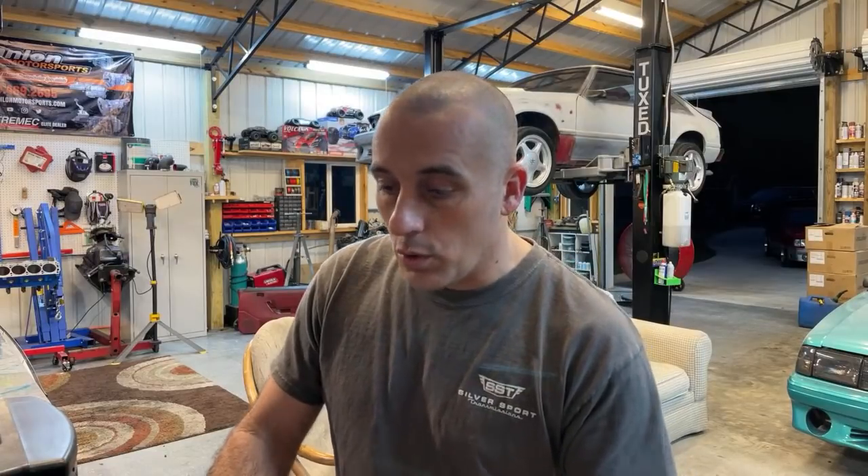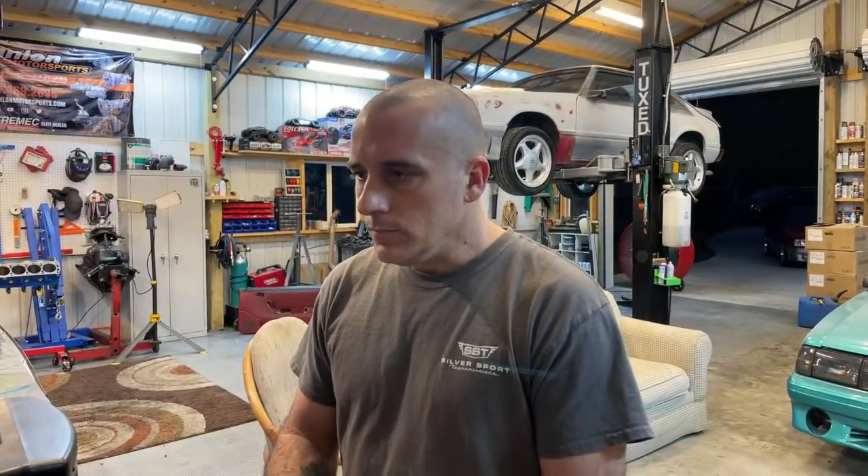What would your ideal scenario be for this build? Ideal, and we'll keep it realistic — if I'm using what I've got already, do a fresh 306, probably an Anderson cam, Canfield 192s, probably another supercharger with 3.73 gears, about a 2,500 stall, and get this AOD freshened up. That would probably be like my favorite build for this car. I think it'd be simple enough but make good power and be fun to drive.